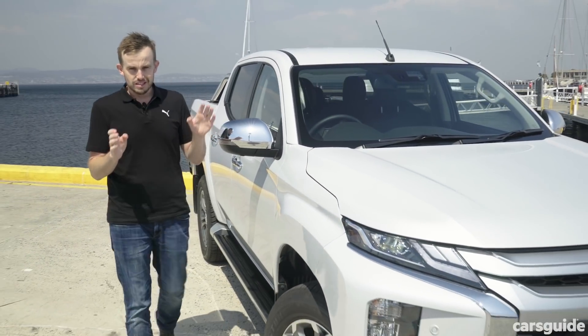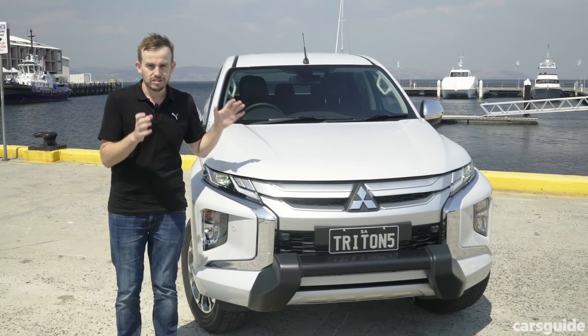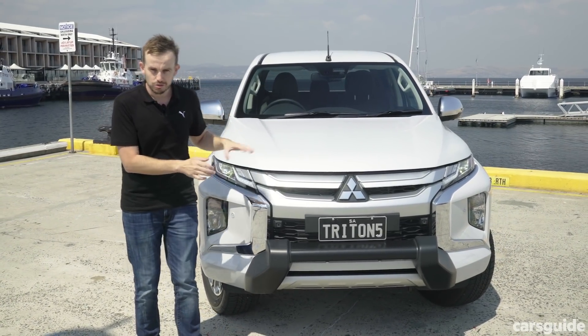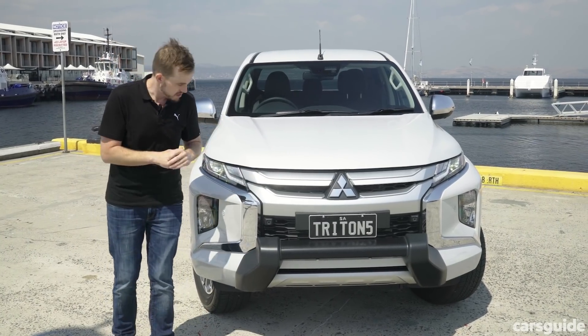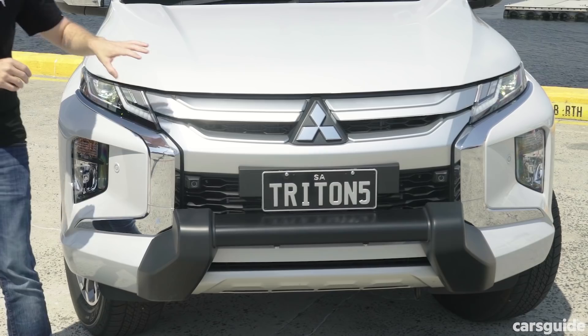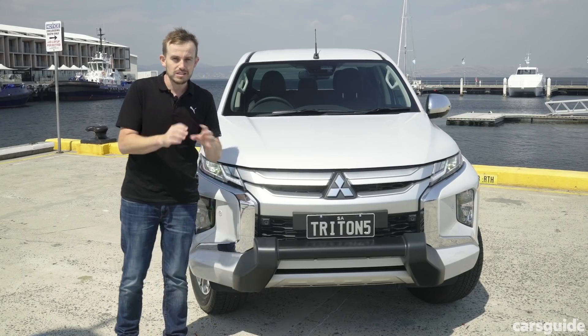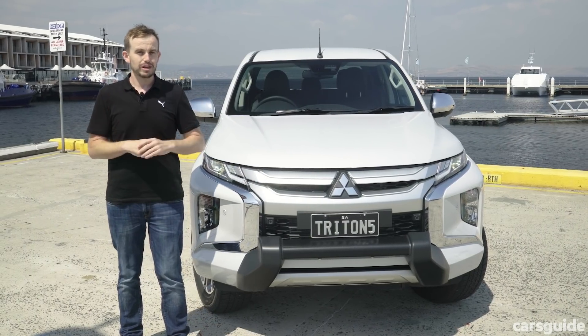This new facelift version of the Triton is probably the best facelift that Mitsubishi's ever done. It's got the new dynamic shield design language, which makes it look more masculine and more aggressive. There's new headlights, a new grille, a new chunky bumper, and on this car there's even a nudge bar. The ground clearance has been improved, which makes it better off-road.